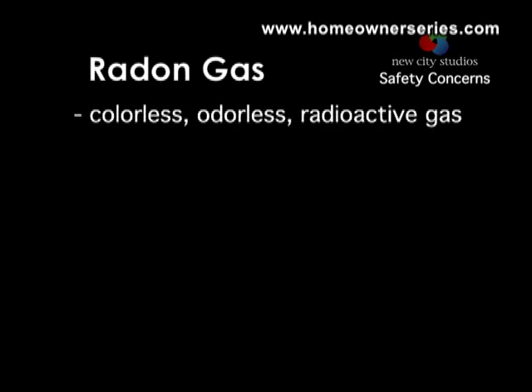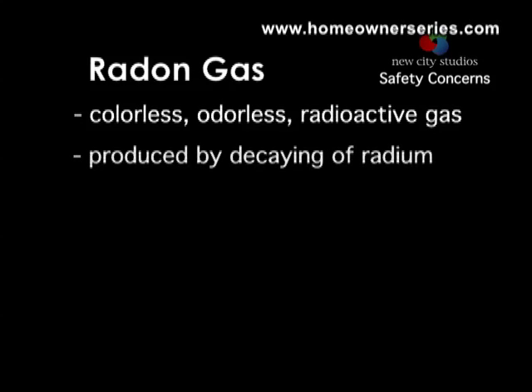Radon is a colorless and odorless radioactive chemical element that occurs naturally as a gas. The gas is produced by the radioactive decay or breakdown of radium, a metallic element found in nearly all soil and rocks.